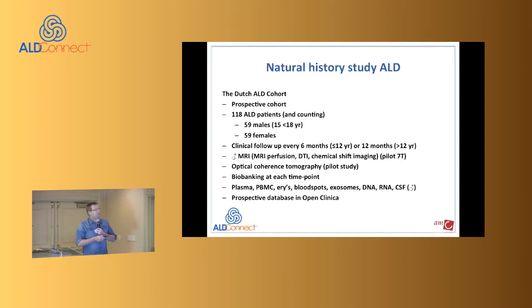The last study is the natural history study of ALD — the Dutch ALD Cohort. We realized we had nice cohorts, and since about a year ago we've called it the Dutch ALD Cohort. It's a prospective cohort that started last year and currently includes 118 ALD patients and is still growing — even in a small country, new families are still being found. Increasingly, the index patients are females — most males are known to us, but there are still many females who end up at the institute and turn out to have ALD.